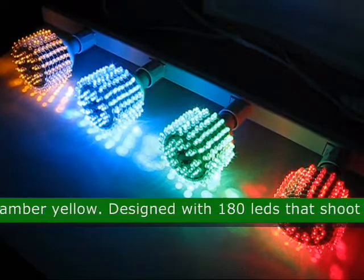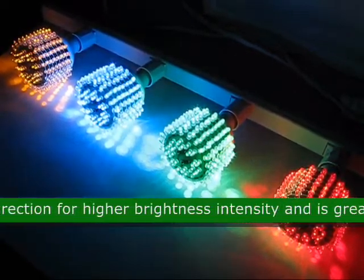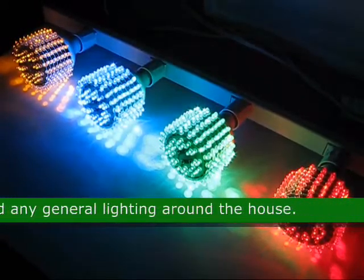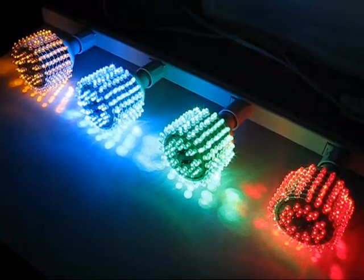This LED is designed with 180 LEDs that shoot in all directions for higher brightness intensity, and is great for security lighting and any other general lighting around the house. The approximate size is 5.12 inches by 3.50 inches.